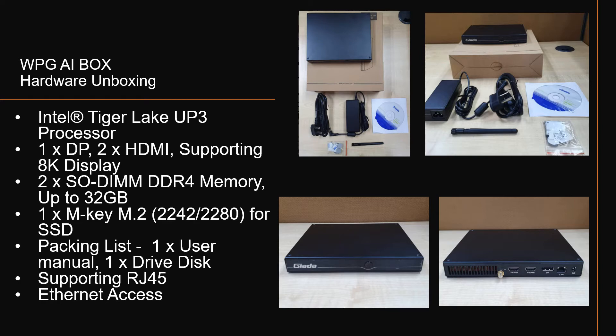This is an example of the hardware unboxing. Software will be pre-installed inside the hardware PC. Please note that you will need to purchase or provide your own IP cameras, switches, routers, and LAN cables to connect to the AI Box.